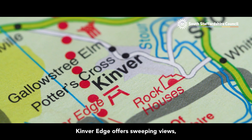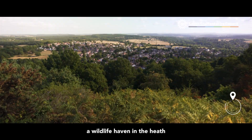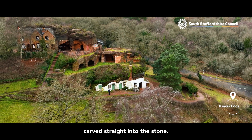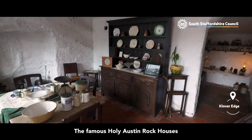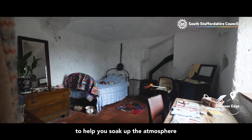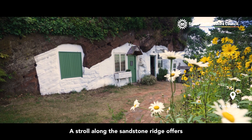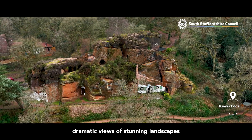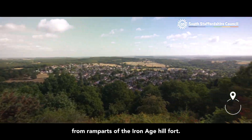Kinver Edge offers sweeping views, a wildlife haven in the heath and the unique rock houses carved straight into the stone. The famous Holy Austin rock houses are cosily restored to help you soak up the atmosphere of these unusual homes. A stroll along the sandstone ridge offers dramatic views of stunning landscapes from the ramparts of the Iron Age hillfort.